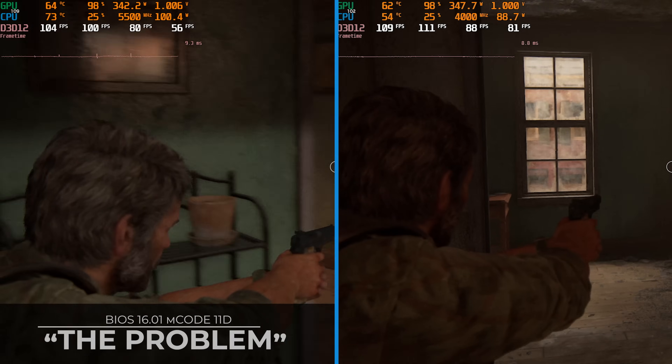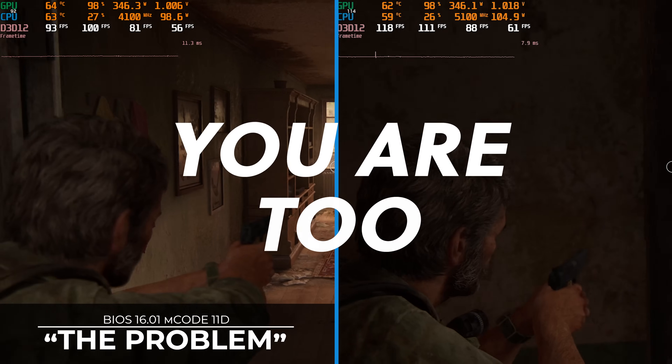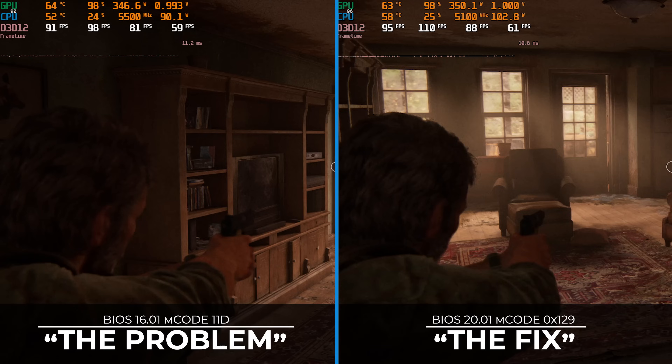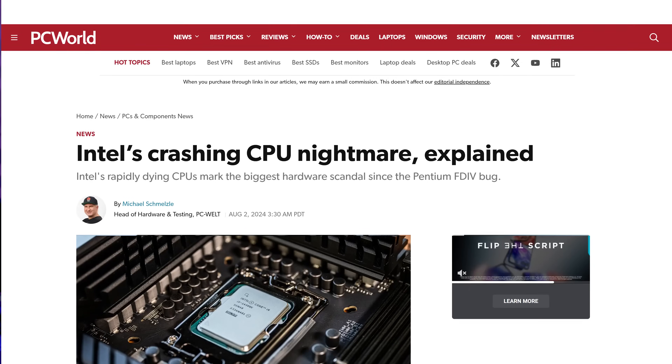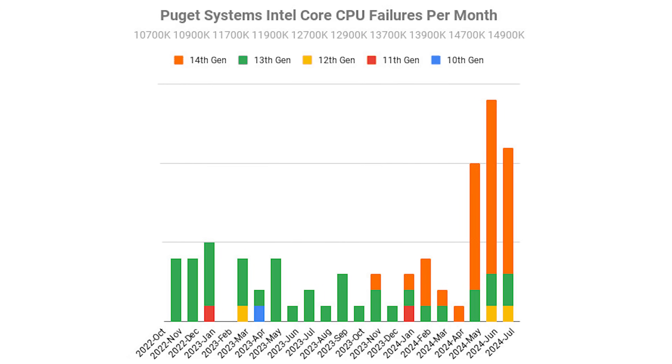Did Intel straight up code their fix wrong? On the left side, we're running one of Intel's problematic BIOSes, which you're definitely running too if you haven't updated recently. On the right hand side, we have their 0x129 microcode applied, designed to reduce the number of CPUs self-imploding through excess voltages.